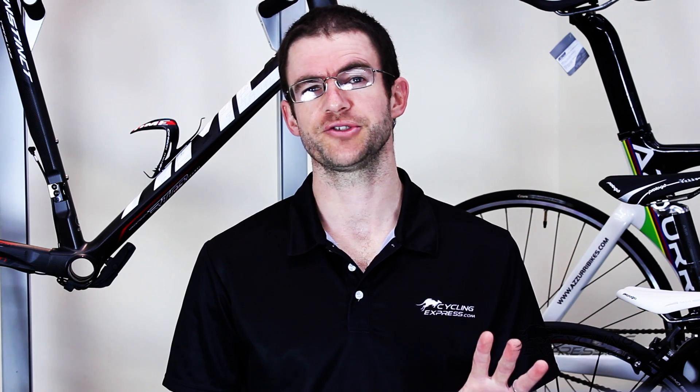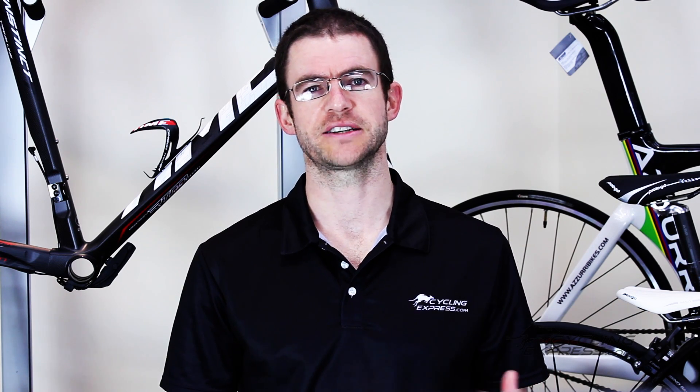This has been just a very basic look at nutrition for cyclists, and I encourage you to experiment to find what works best for you. If you have any other questions, feel free to contact us at CyclingExpress.com. I'll see you in the next one. Bye.